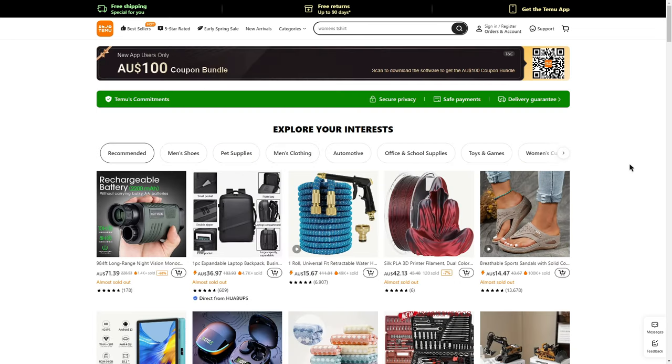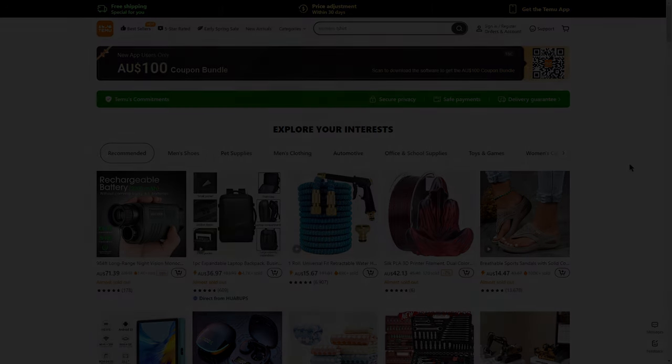I hope you guys enjoy these Temu coupon codes as well as the $100 coupon bundle. All relevant links will be in the description box for you to check out. Make sure to check the deals out while they last — thanks for watching, and I hope to see you guys next time.